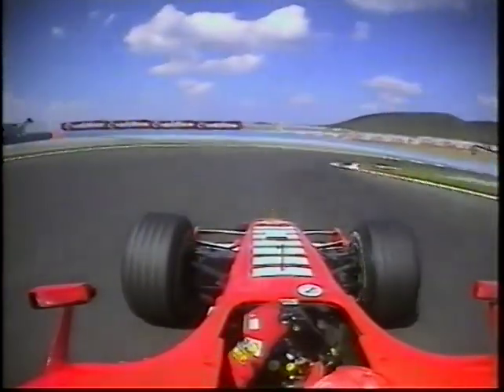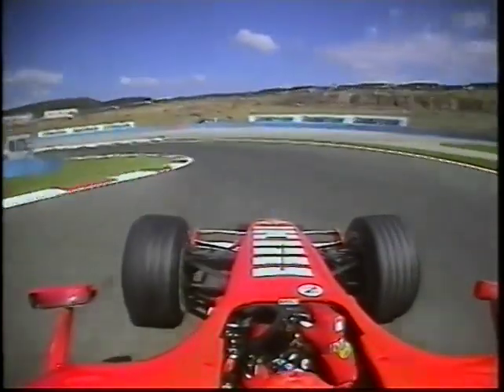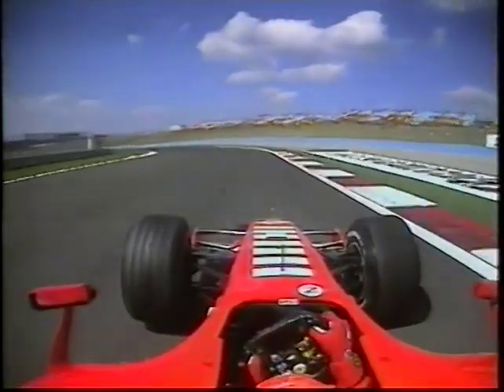80 miles an hour, building up to about 120, then down to 60 for Turn 4. The car will accelerate easily down the hill, but it'll understeer through Turn 5.